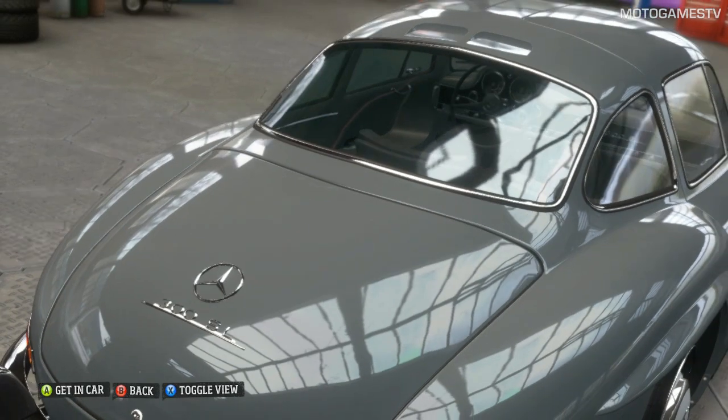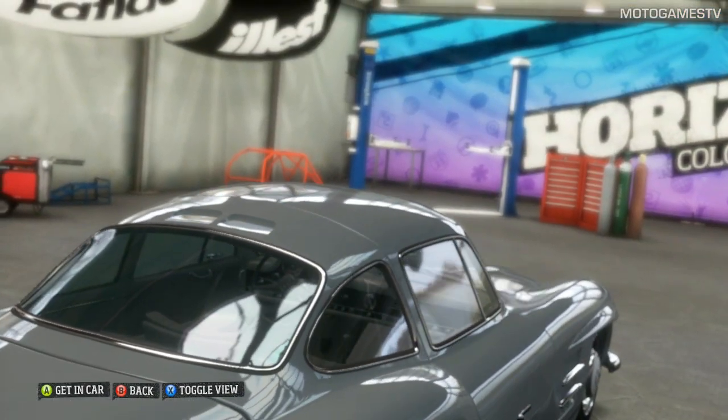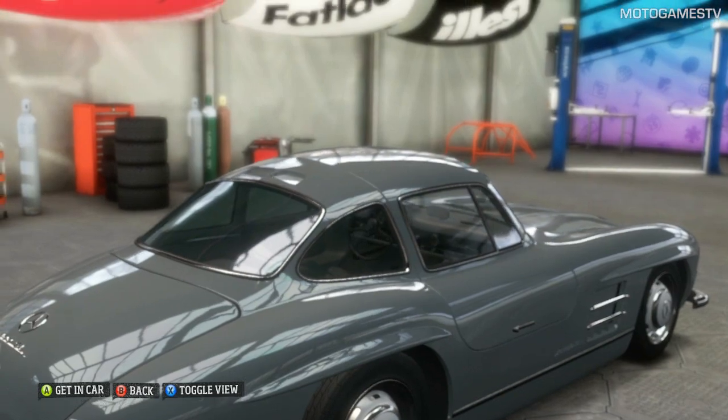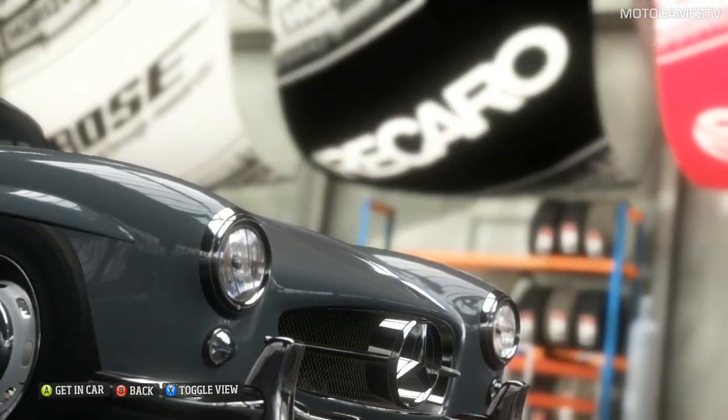Ain't she pretty — I used to want one of these so bad it hurt. But who wouldn't want this piece of Mercedes history? You treat it with total respect, okay?